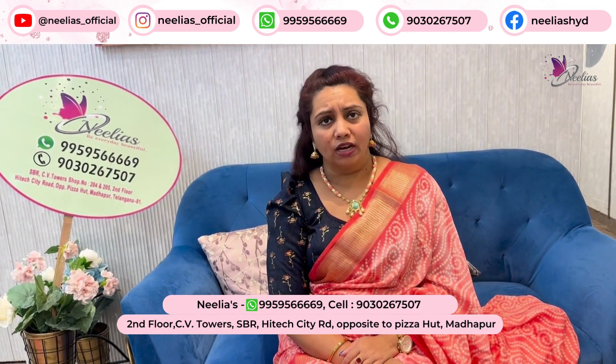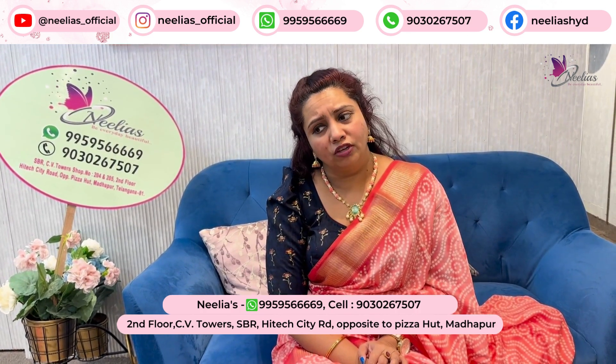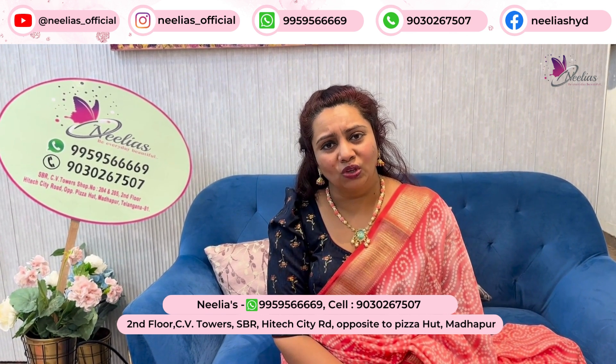You can order. 9959566669 is our WhatsApp number. If you have watched this for the first time, please like, share, and subscribe. So stay tuned. Thank you.